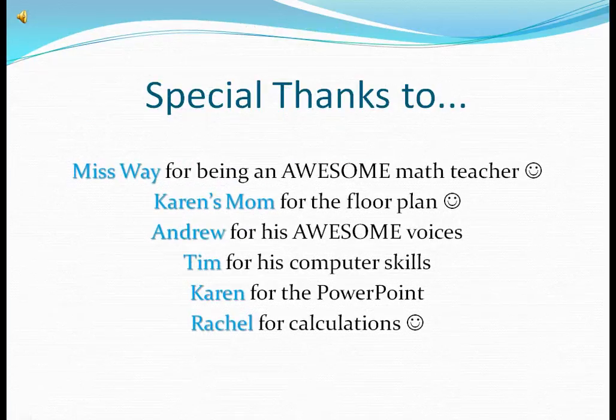Special thanks to Miss Wave for being an awesome math teacher, Caron's mom for the broadband, Andrew for his awesome voices, Tim for his computer skills, Caron for the PowerPoint, and Rachel for calculations.